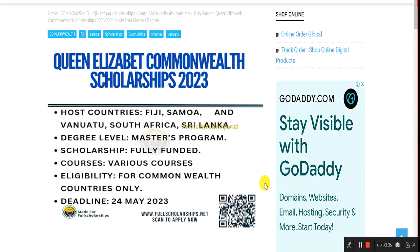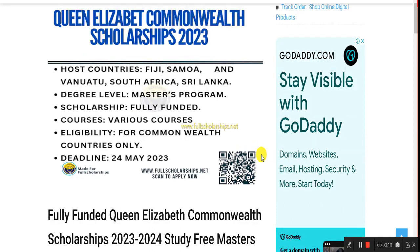Welcome back to Full Scholarships. Today we are going to discuss the Queen Elizabeth Commonwealth Scholarships for host countries Fiji, Samoa, and Vanuatu, then South Africa and Sri Lanka. You can study in any of these five countries and complete a master's degree. Home students can also complete their studies in the home country. The course is fully funded and is only for Commonwealth countries.